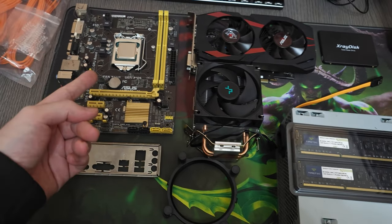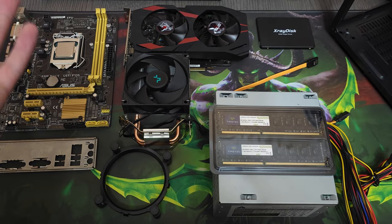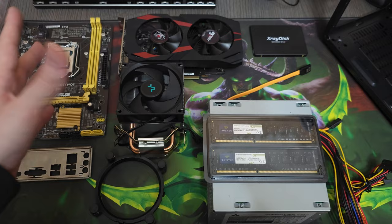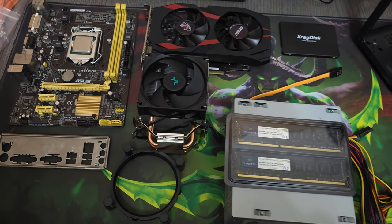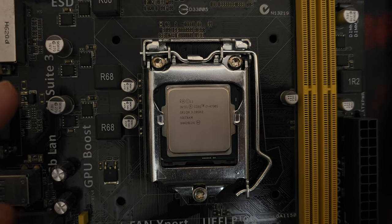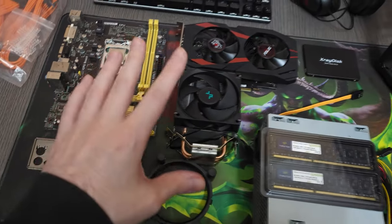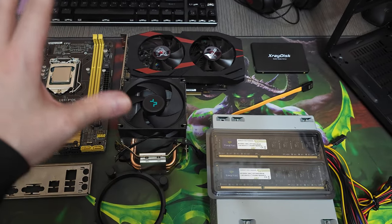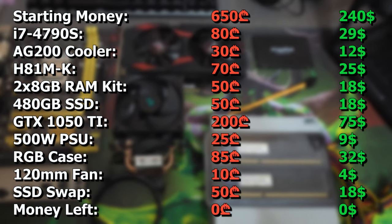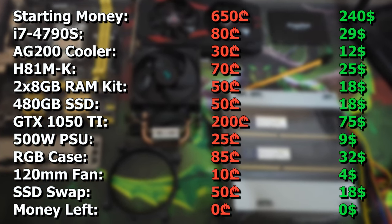That's what we have here — a 4th Gen i7 with a GTX 1050 Ti, which is what I was planning on getting anyway but with a GTX 1070 instead. The motherboard is a local deal and we got the i7-4790S from eBay. I'm gonna put the prices on screen. I didn't film the purchases because honestly I was really sad and depressed — I couldn't get any deals. The market is at its worst, even worse than COVID times.